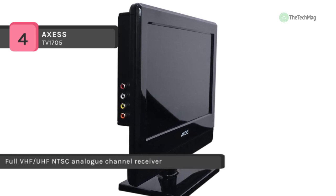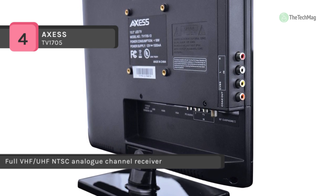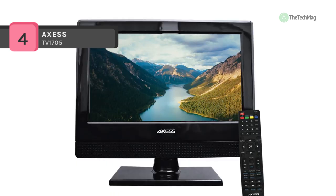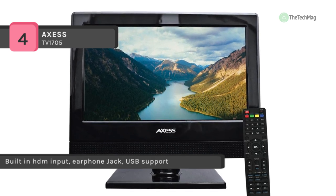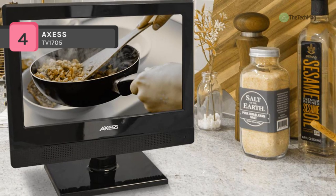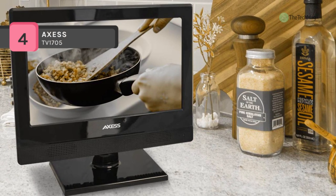It is equipped with SAP and stereo audio which is capable of alternative and regular audio programs. It has rear-mounted speakers for excellent sound quality. You can use a JPEG picture viewer through USB with an auto-scroll of pictures. Another advantage is that it uses an integrated HDTV ATSC tuner for off-air HDTV channels and analog cable systems.